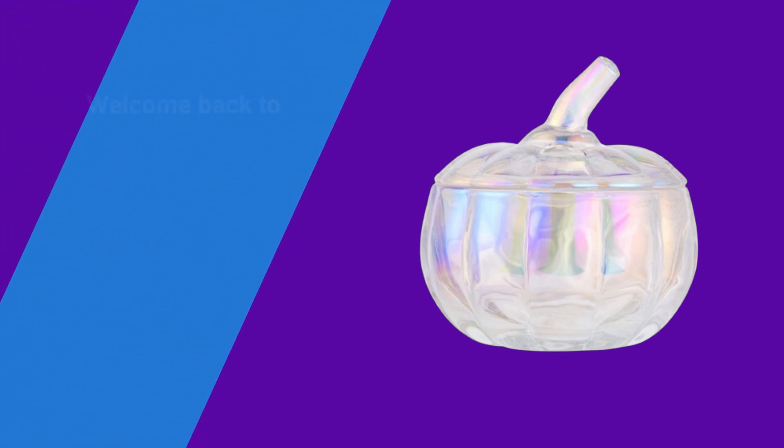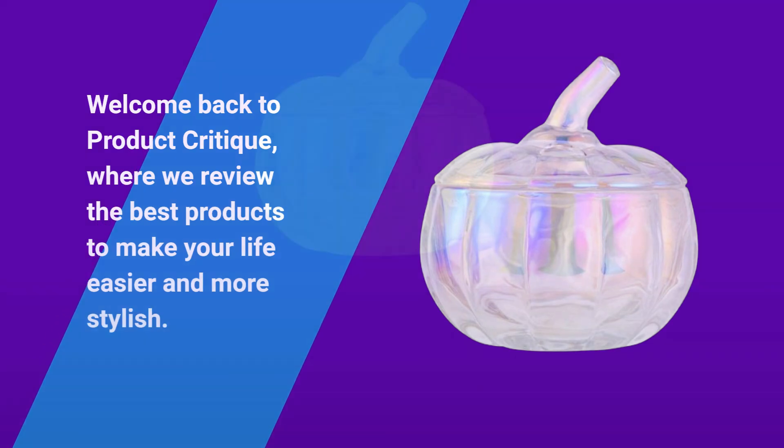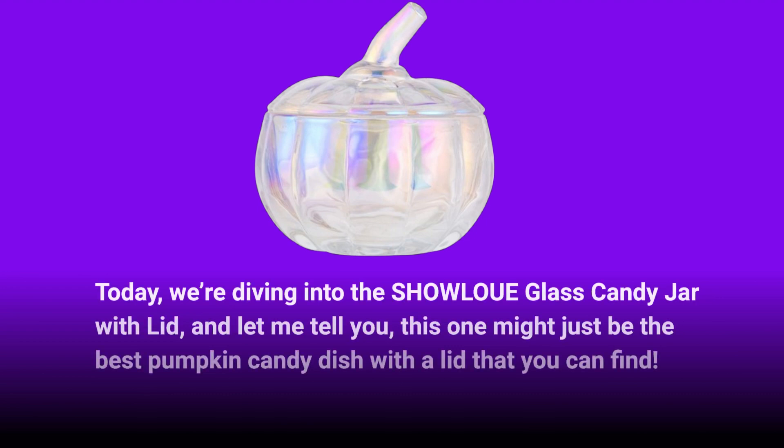Welcome back to Product Critique, where we review the best products to make your life easier and more stylish. Today, we're diving into the SHOWLOUE glass candy jar with lid, and this one might just be the best pumpkin candy dish with a lid that you can find.